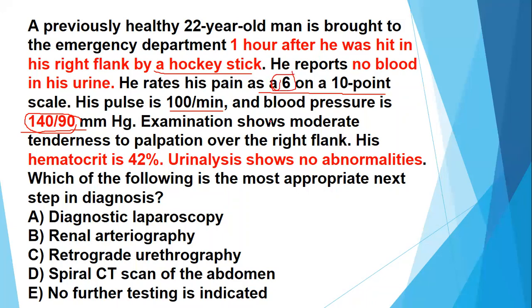His pulse is fine and blood pressure is also fine. Examination shows moderate tenderness to palpation over the right flank. His hematocrit is 42, which is quite normal. Urinalysis shows no abnormalities. Which of the following is the most appropriate next step in the diagnosis?